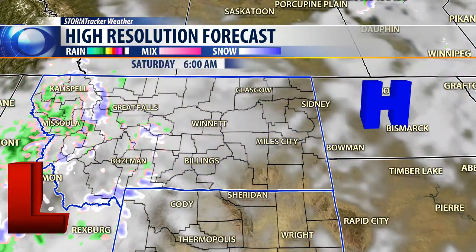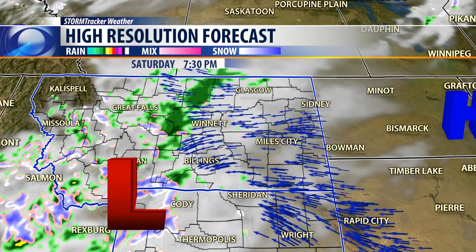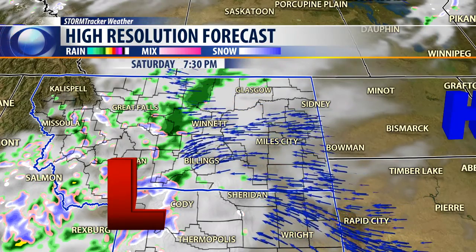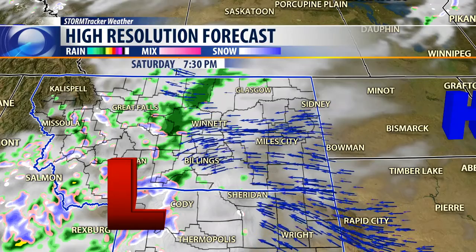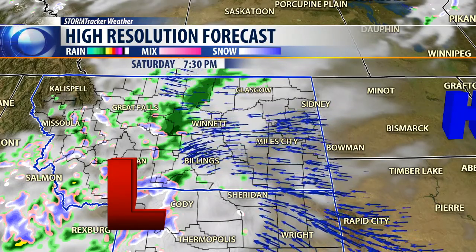By Saturday, another low-pressure cell starts moving in from the west. It'll produce more rain and snow showers. We think by the time Saturday night gets here, it'll park over Yellowstone National Park, giving us kind of an upslope flow as the winds draw into that low-pressure cell. That could produce some rain showers in the Billings area, but more likely heavier snow up in the Beartooth Mountains.